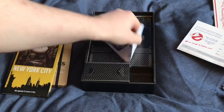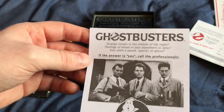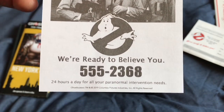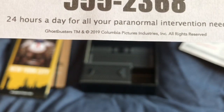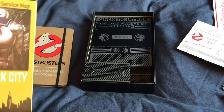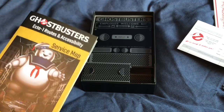This next item I think is the most lackluster part of the set — it's just a flyer. 'Ghostbusters. Strange noises in the middle of the night? Feelings of dread in your basement? Ever seen a spook, spectre or ghost? If the answer is yes, call the professionals. Ghostbusters. We're ready to believe you. 24 hours a day for all your paranormal intervention needs.' Then the trademark notice. It does kind of take away from the fantasy of these parts — if only they printed it on the back.